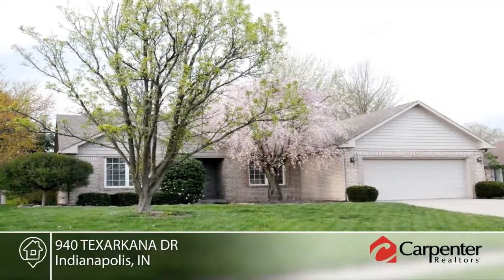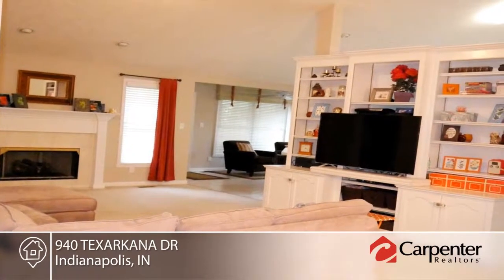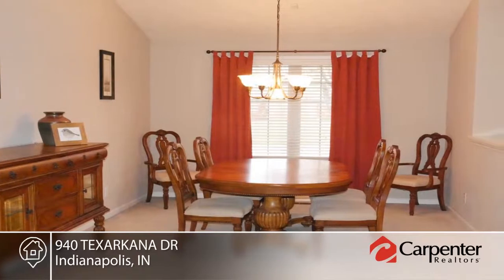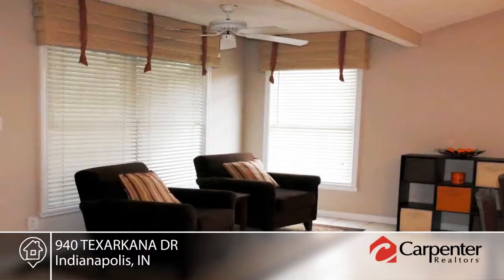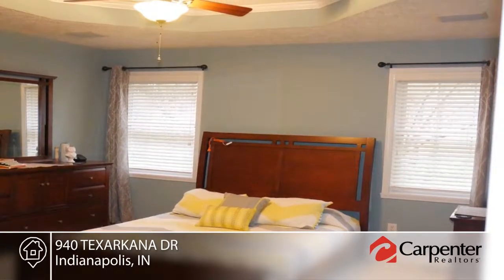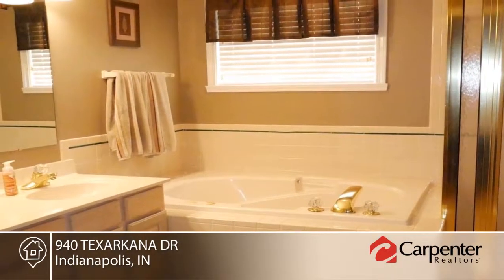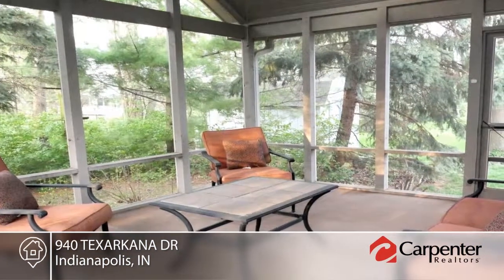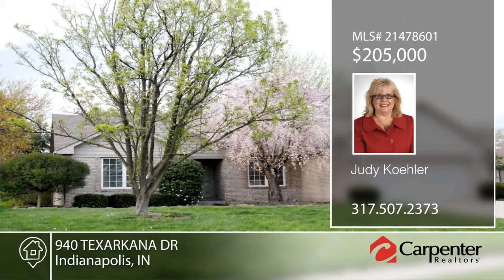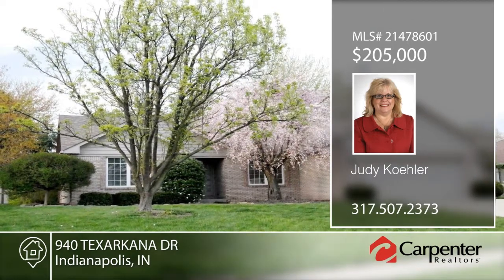Take a look at this low-maintenance custom brick ranch. Inside you'll find a very open floor plan with cathedral ceilings. The spacious great room has a beautiful fireplace mantle and lots of custom built-ins. The gourmet kitchen boasts lots of counter space, island, hearth room, and walk-in pantry. The third bedroom has French doors and would be a perfect at-home office. Escape to the amazing screened-in porch with cathedral ceilings, skylight, ceiling fan, and lots of privacy. Contact Judy Kohler to make it yours.